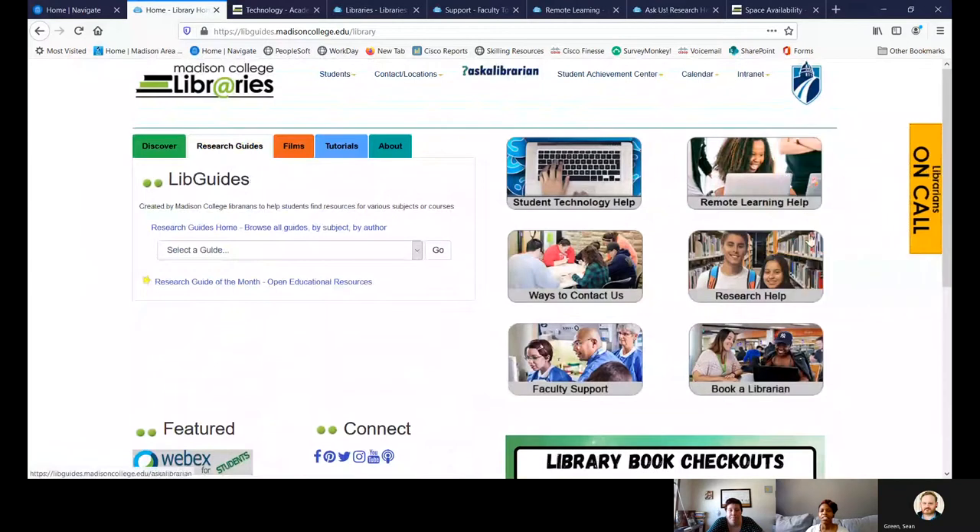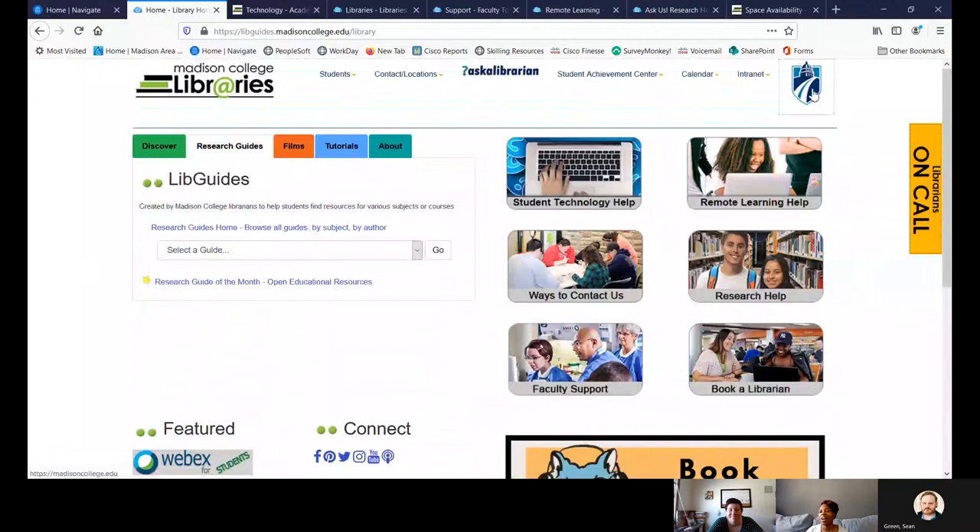If you're having trouble finding research because the search words you're using aren't coming up with what you're looking for, don't be afraid to use the Librarians on Call function — they know how to use the search guides and can definitely help you narrow down what you're looking for. Also, the shield logo up here will take you right back to the home page.